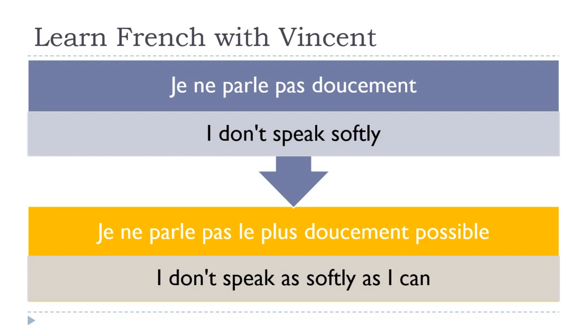Le plus goes right before the adverb, and the negative form stays before and after the verb — we don't touch that. Je ne parle pas le plus doucement possible — 'I don't speak as softly as I can.'